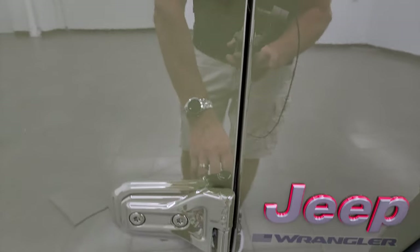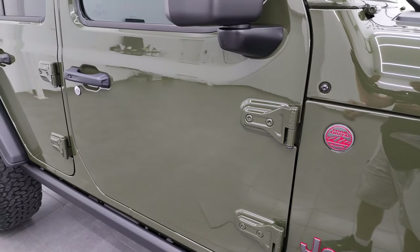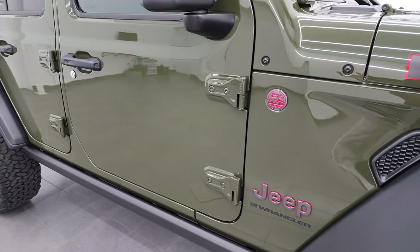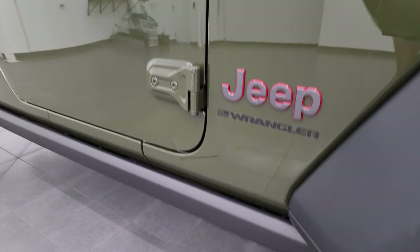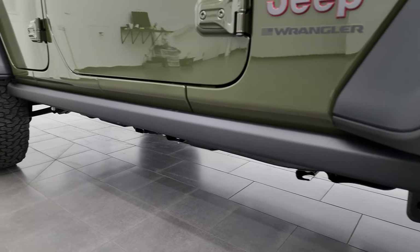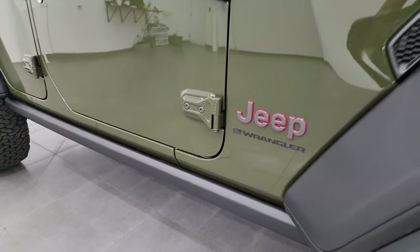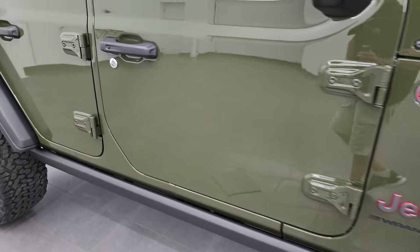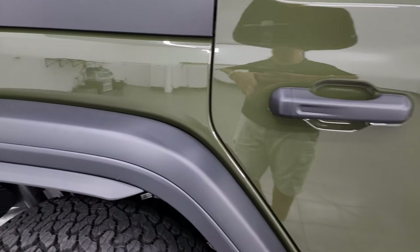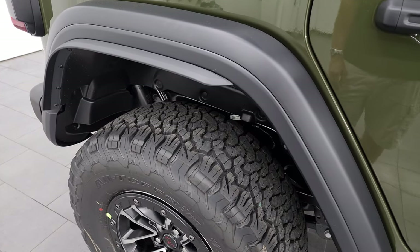T50 on the doors — these doors still come off the same way they always have; we did a video on how to take those doors off if you want to check that out. The Rubicon package also gives you the heavy-duty rock rails on the bottom so that you don't damage the body of the vehicle when you're traveling treacherous terrain. You can see you get those fender flare extensions on the back fenders as well.